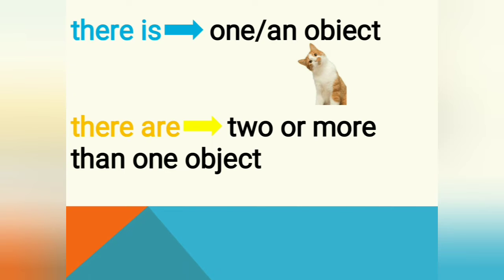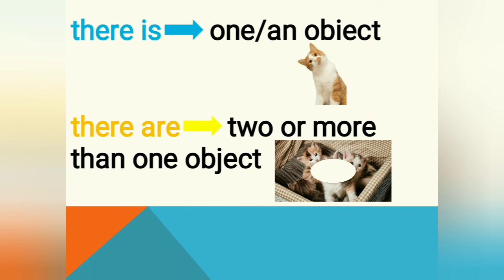'There are' belongs to two or more than one object — it can be two, three, four, five, even ten, even 100, even more. Like this picture — there are some cats — so we use 'there are four cats,' not 'there is four cat' — that's wrong.